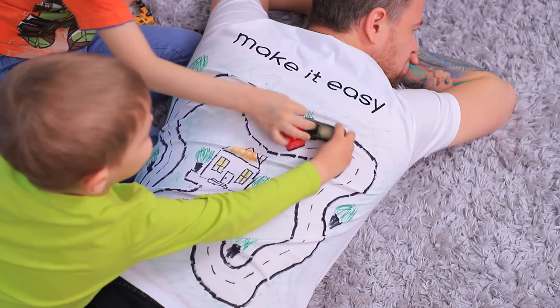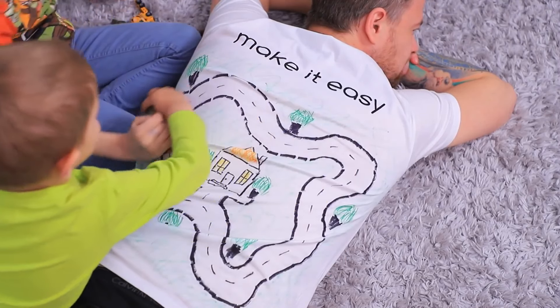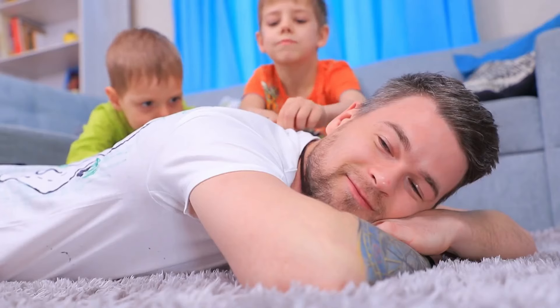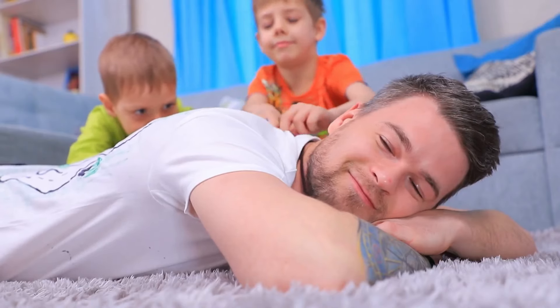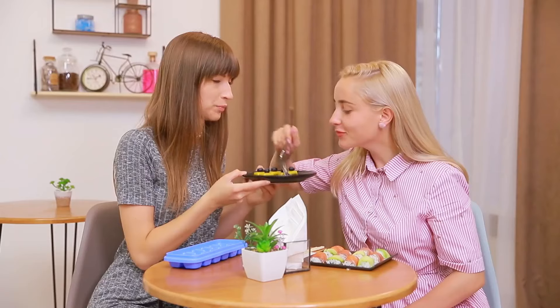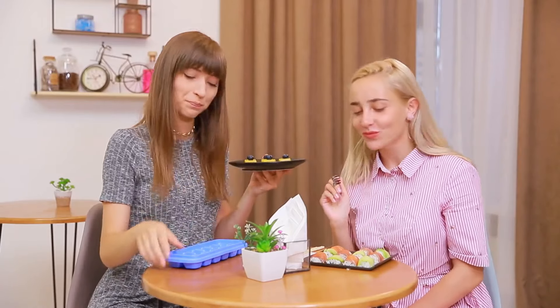Just in case you were wondering: no, the life hacks I've shown in this video were not from one of those videos. Everything from before 5 minutes and 30 seconds was from the type of video I'm about to explain now. At the other end of the scale, they make loads of videos filled with life hacks that seem like they could work. Maybe. Who cares?